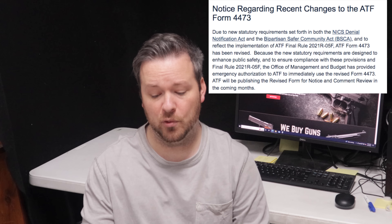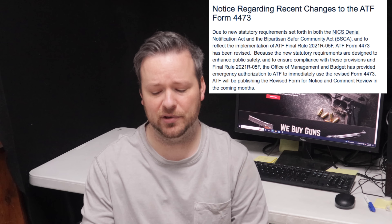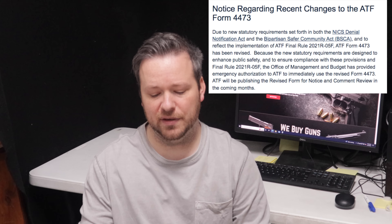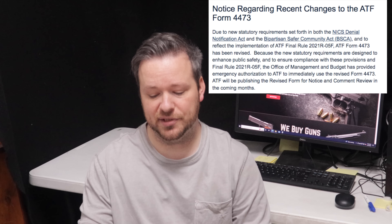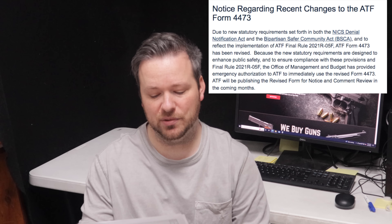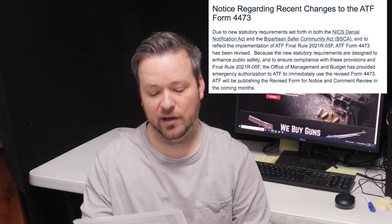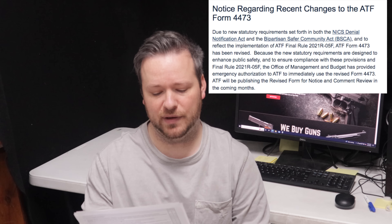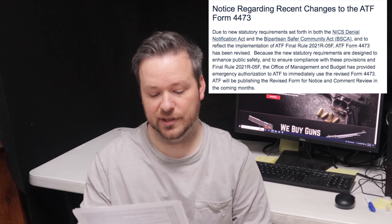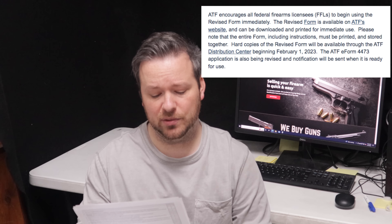I just received a memo from the ATF in regards to a new Form 4473 that is going to be required for dealers to start using as early as April of next year. The hard copy will be available to dealers in February, and the ATF actually encourages dealers to go ahead and start using the form now, so you may start seeing this form when you go into your local gun store to purchase a firearm. The changes are in response to the NICS Denial Notification Act and the Bipartisan Safer Communities Act, which just passed this year.